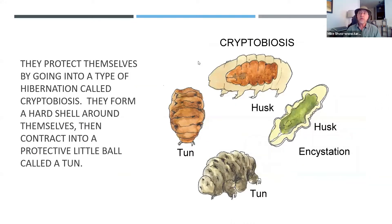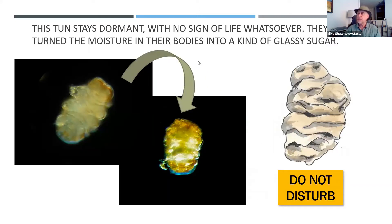They protect themselves by going into a type of hibernation, just like a bear goes into hibernation in the winter. What they do is they go into this hibernation — it's called cryptobiosis. And they curl up and form a hard shell around themselves and contract into a little ball. This little ball is called a tun, T-U-N. They form a little shell around their body, almost like a space suit, and then they get really small into a little tiny ball. Here are some pictures showing how the tardigrade looks under the microscope when it's contracted — on the left it's getting smaller, and on the right it's fully contracted.